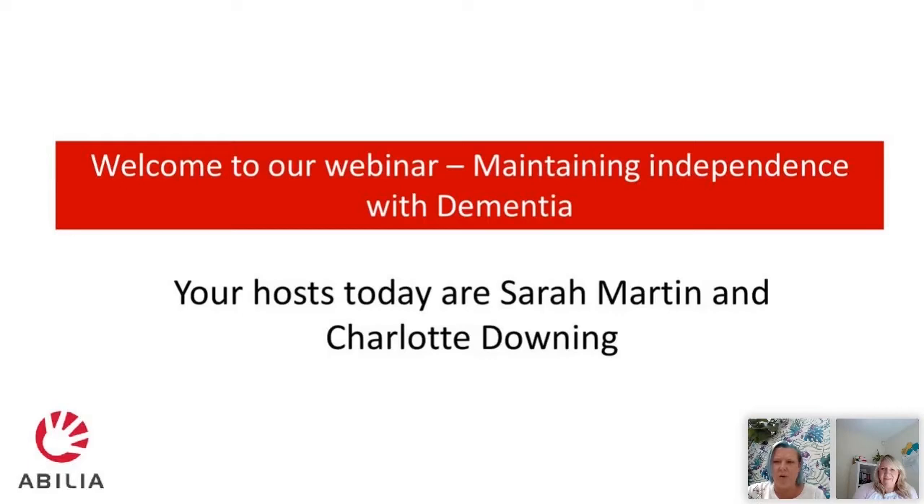Hi everyone that's joined so far. While we're waiting for a few more people to join, there's a poll and if you wouldn't mind just having a look at some of the questions while we're waiting, and letting us have any comments in the chat box on the right hand side. With regards to questions throughout the presentation, if you have any questions pop them in the chat box and we will go through all the questions and answers at the end of the session.